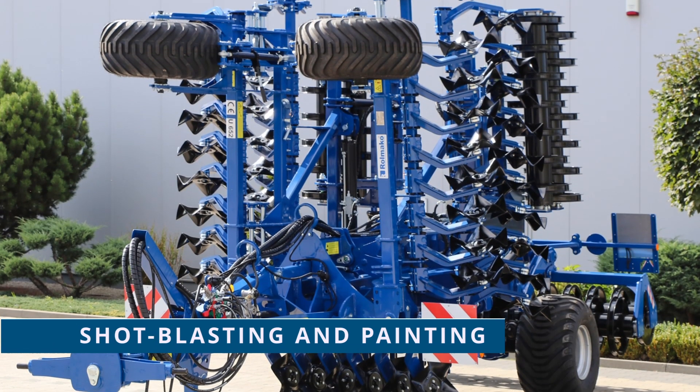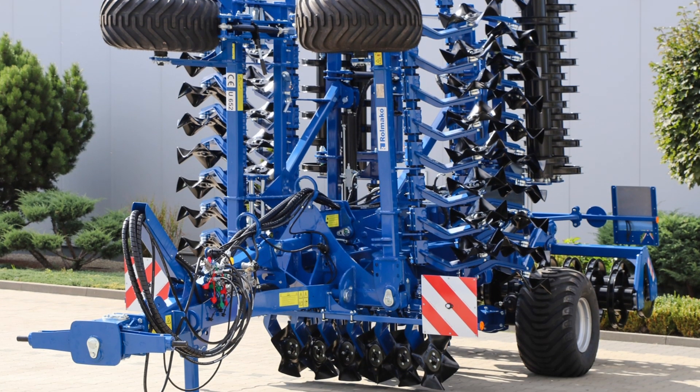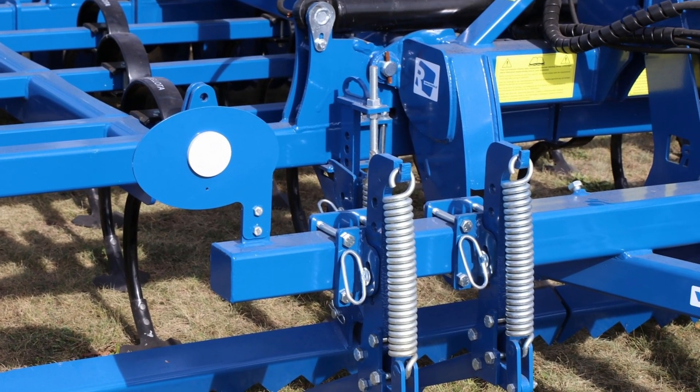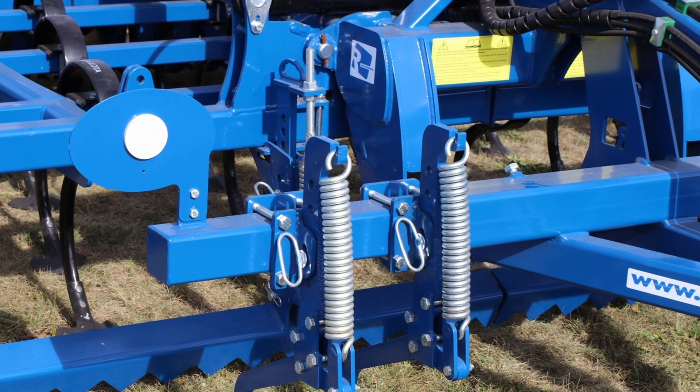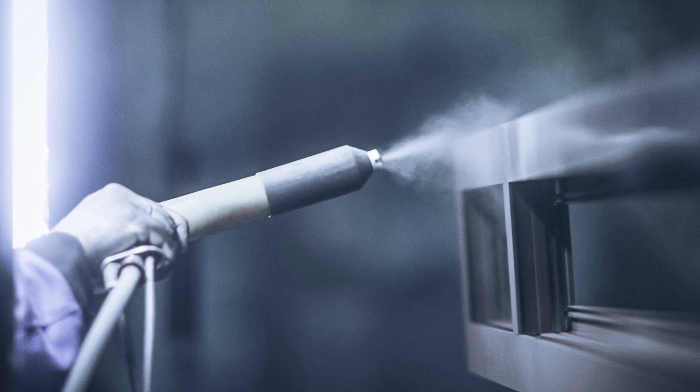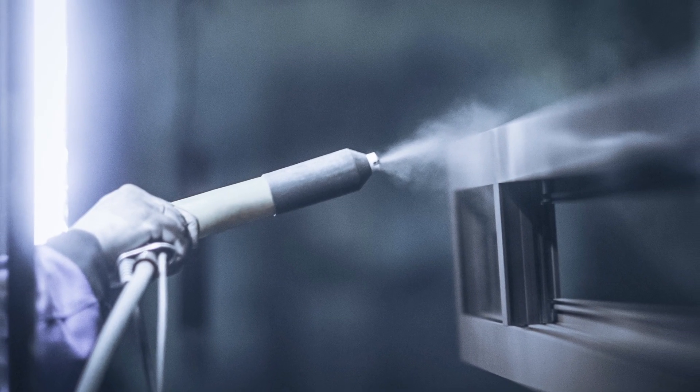The process of shot blasting before painting is a key step in our manufacturing. It ensures the durability of the surface, weather resistance and protection against damage. Powder coating further strengthens the protective layer, eliminating the need for complicated maintenance.